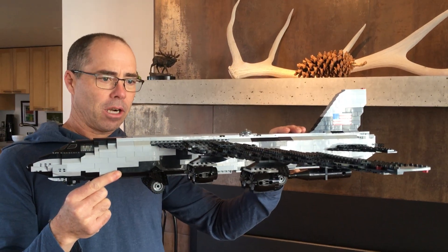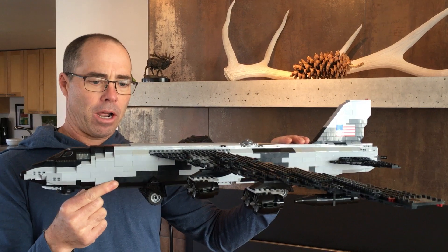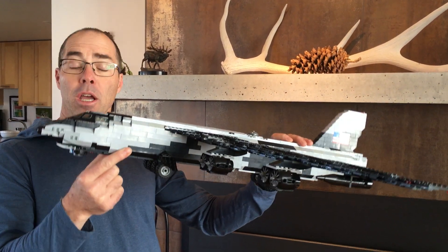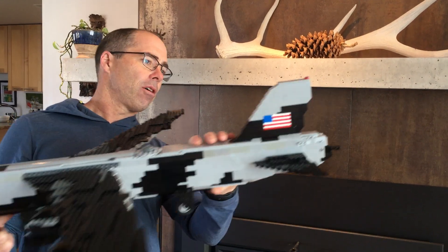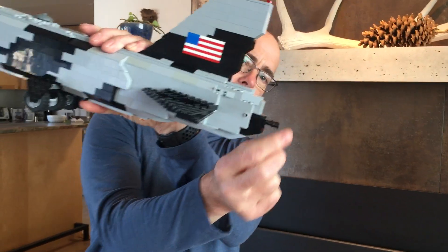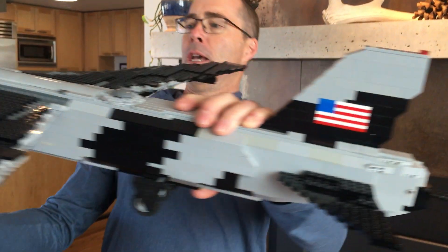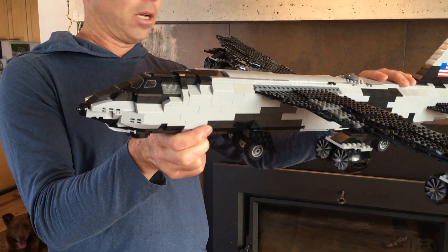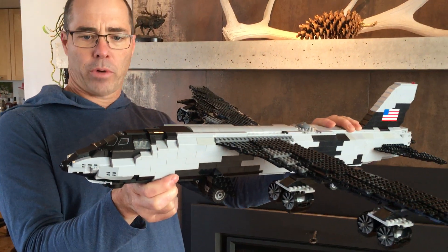It's just an amazing aircraft. The fact that it has been around for as long as it has and will continue to be around is amazing. Crew of five — they used to have a tail gunner back here who handled this. Now it's radar guided, and the guy who runs the munitions and works that tail gun is up here with the rest of the crew.